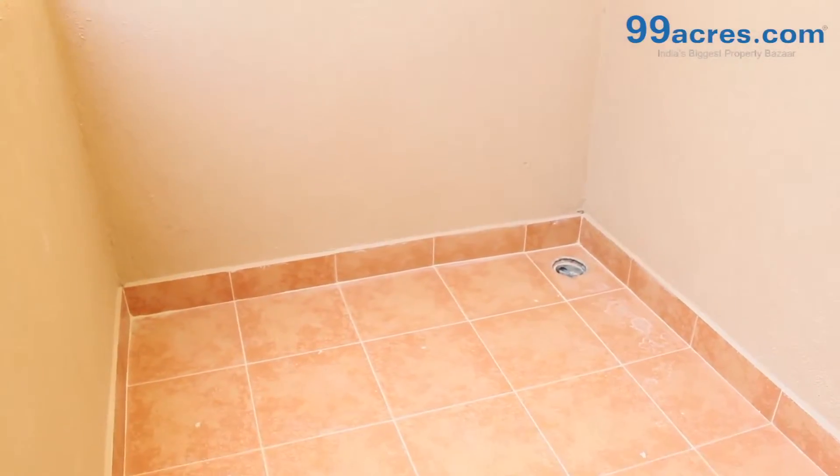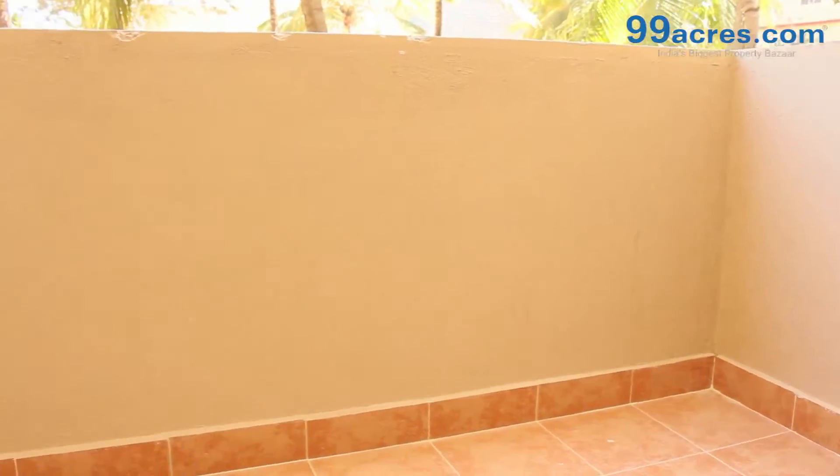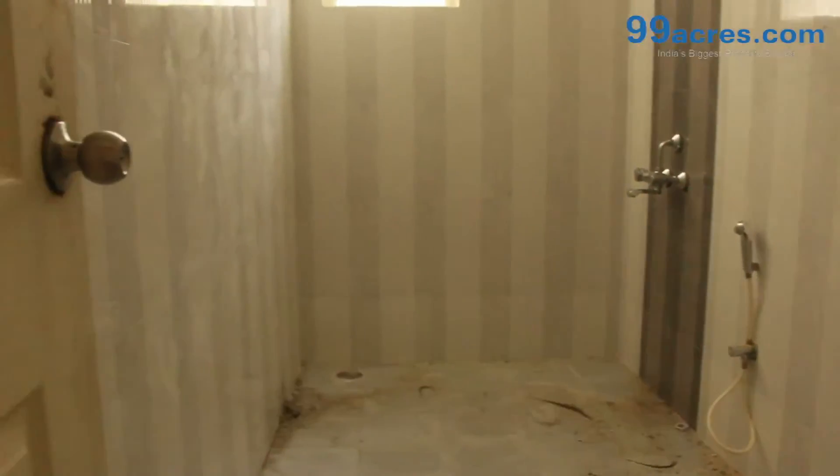The apartment has a separate utility and 2 balconies. It also has 2 bathrooms — one common and one attached.